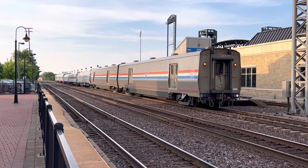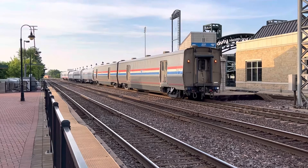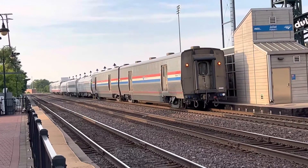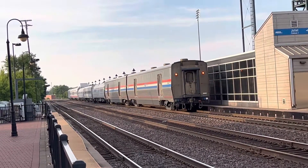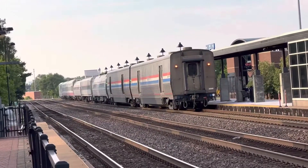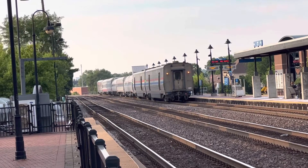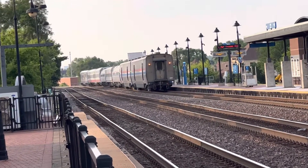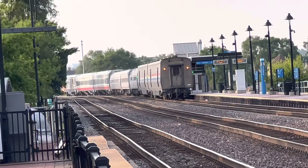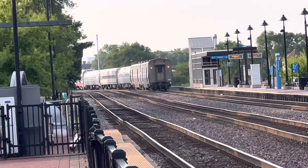Highball Amtrak 318 for Chicago Union Station. It was right on time — 7:11 p.m.